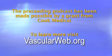This podcast is made possible through a grant from Cook Medical. To learn more about your vascular health, visit vascularweb.org.